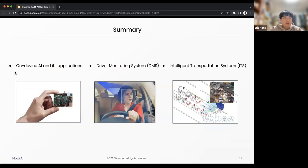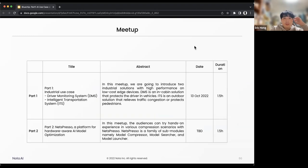In summary, I have explained the meaning of on-device AI and its applications, introduced our first industrial solution of driver monitoring system, and the second solution is intelligent transportation system. This is the end of today's meetup. I explained the industry use cases of driver monitoring system and intelligent transportation system. The next meetup — part two — will introduce Netspresso and will be held in two weeks later, on 24th November.